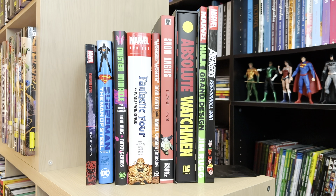Trade paperback, omnibus, deluxe edition, absolute — there are so many terms in the world of collected editions, and if you're not familiar, it can get a little overwhelming. So today, hang out as we take a look at the different types of collected editions that you can find out there on your shelves.